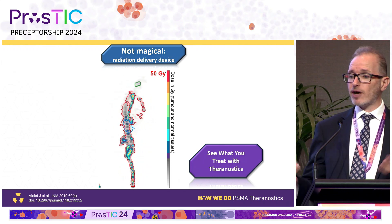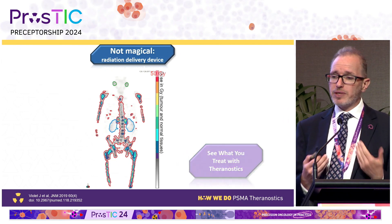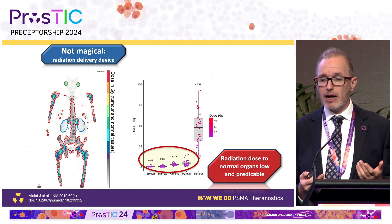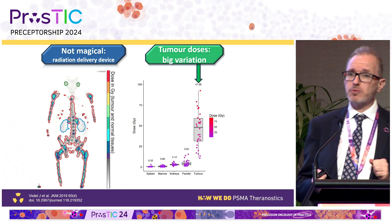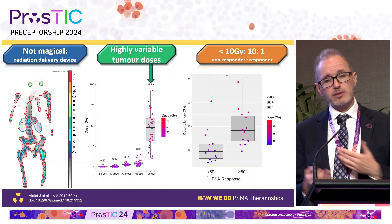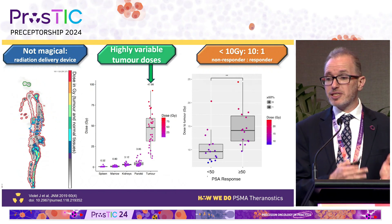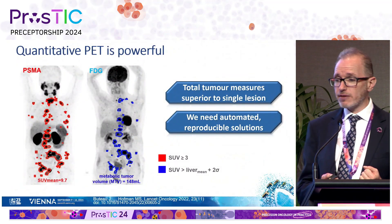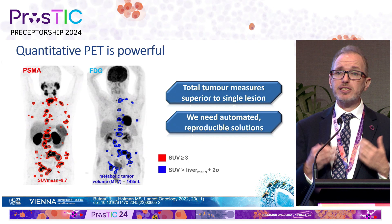This treatment is essentially a radiation delivery device — a liquid form of radiation that finds its way to the tumor. We can do dosimetry, though we don't have time for everyone. When we do, the dose to normal tissues is quite homogeneous and predictable. However, unlike external beam, the dose to tumor is very variable — and this is why we see variation in treatment response. In patients with lower doses, we see much lower likelihood of response: less than 10 Gray average to tumor gives a 10-to-1 non-responder to responder ratio.